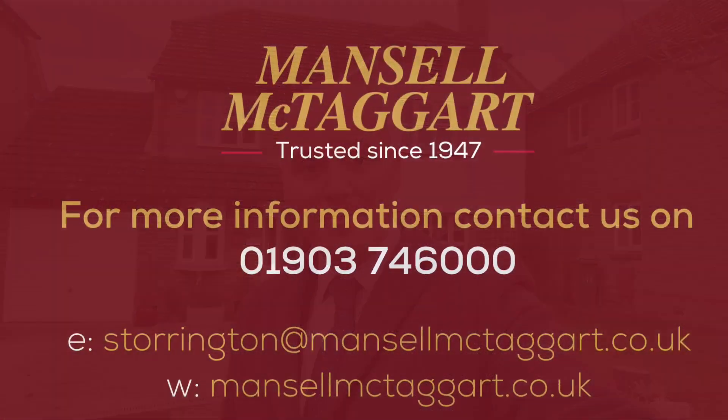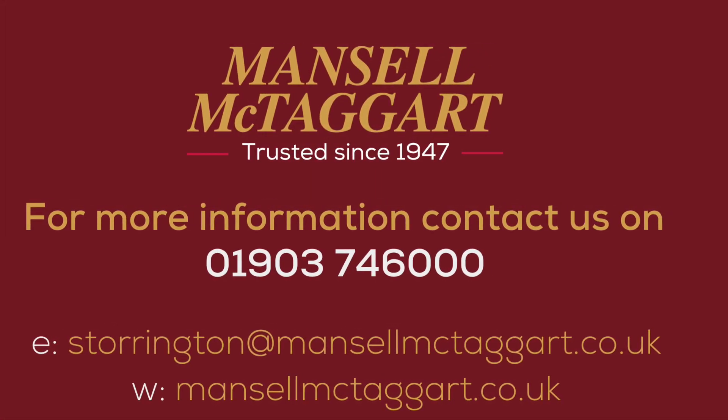So that's it - that is number 33 Rectory Close. Hopefully you like what you see, but if you have any questions or want to know more, please don't hesitate to give us a call.